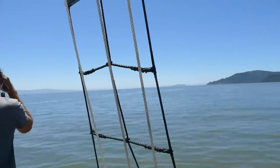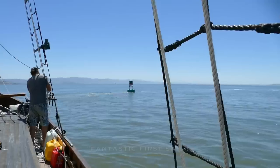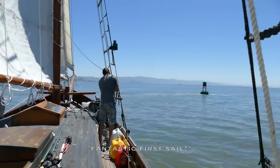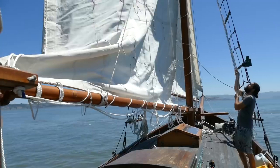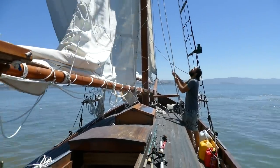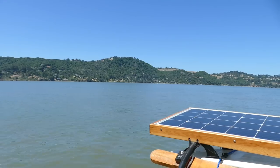We certainly got our light day, so that's awesome. Fantastic first day — absolutely fantastic. And our anchorage is still right behind us.